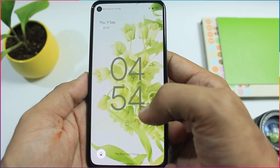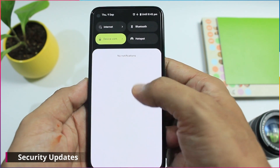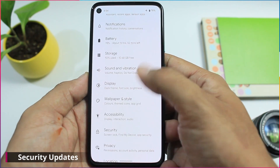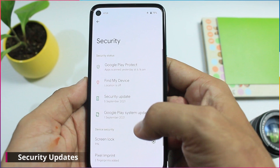Recently Google rolled out the September security patch for Android 11. I think this is going to be the last update for Android 11, and Beta 5 has installed the September security patch in Android 12.